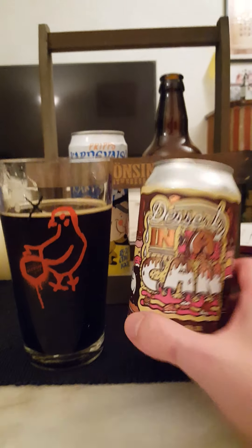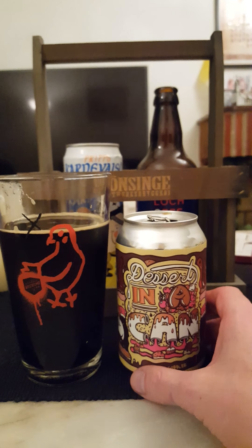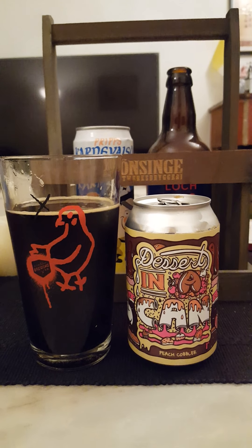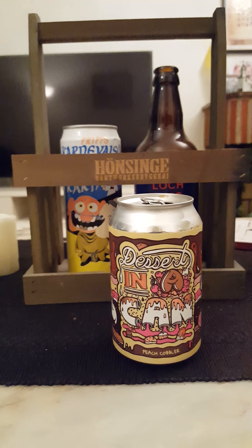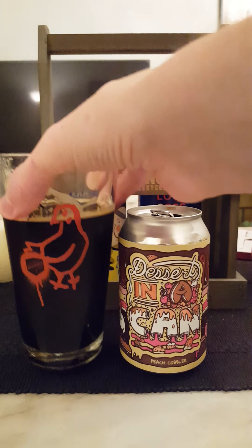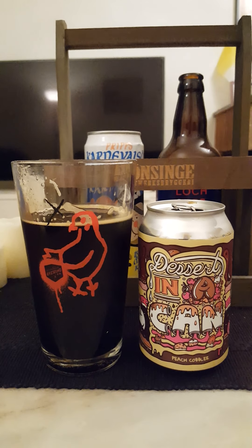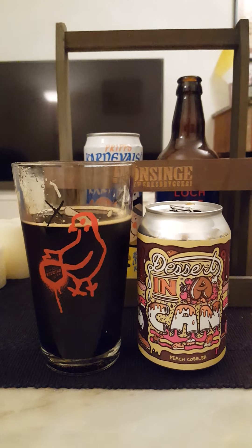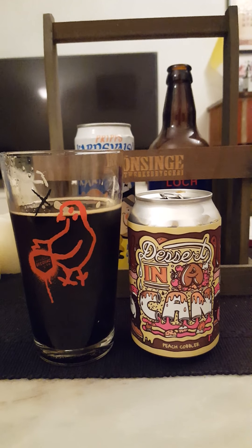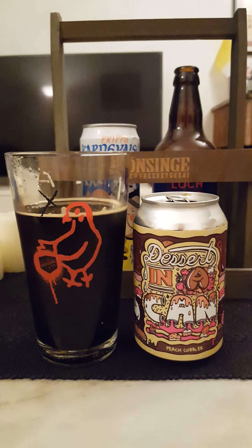I'm used to a little bit more heavy, rich mouthfeel on these beers in the Dessert in a Can series. This one deviates from that pattern — it's a little bit more thin. Let's go for another one to deconstruct it further. You get a nice initial taste of jammy peach, a bit of astringent bitterness at the back end, dark malt, chocolate, sweet overall.